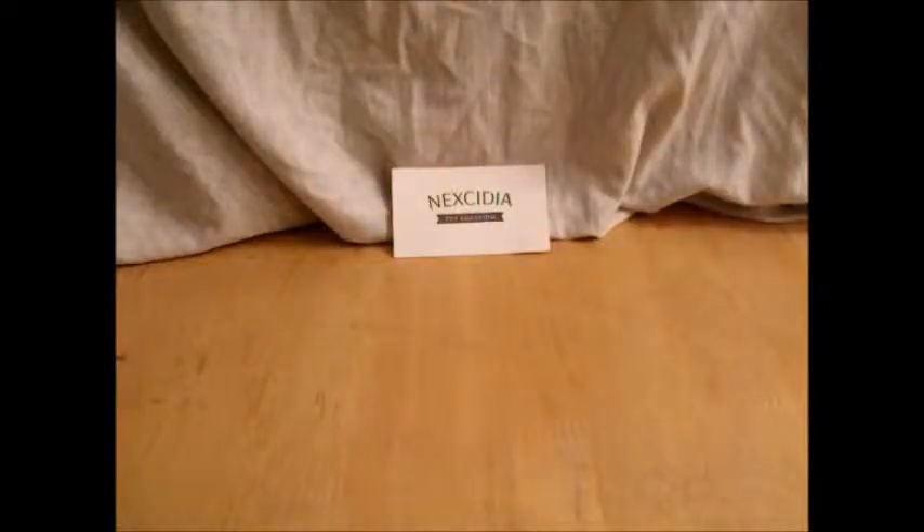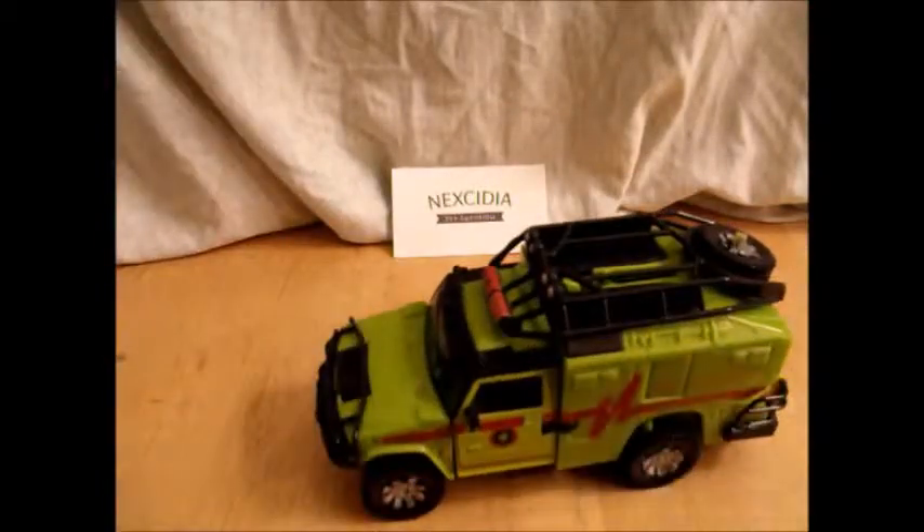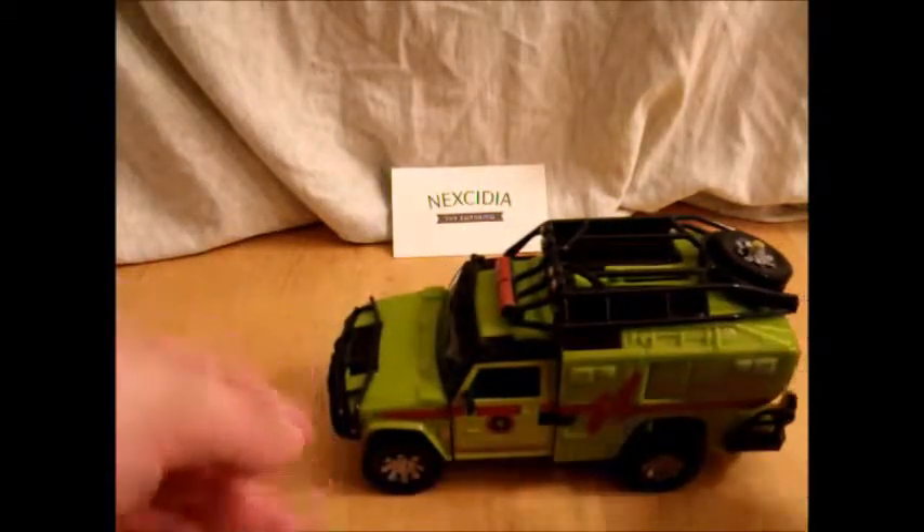What's up YouTube land, ThatWearCollector here, finishing off my haul from Nexidia. We have Movieverse Voyager Ratchet. I believe the only Voyager mold for Ratchet produced — every other iteration of it is just a repaint. This paint scheme, however, is the one from the first Transformers movie, and it's green.